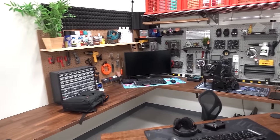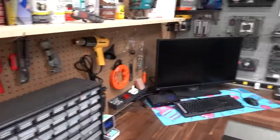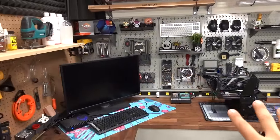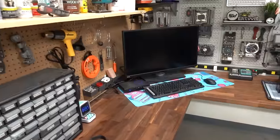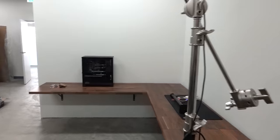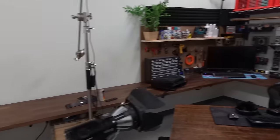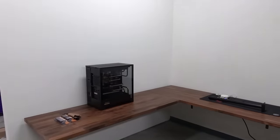I completely understand that point of view and I actually kind of agree — it is a bit cluttered. But the reason for that is this is the only part of the set that's supposed to be highly functional. This is more of a workshop area, building, modding, whatever, than it is a film set. This isn't the primary area where I'll be shooting videos from. Everything is cluttered on the wall because I need it quick and easy to access. Once I build this side up, this is where I'll be shooting most of the time.